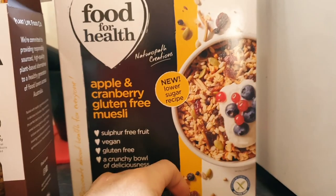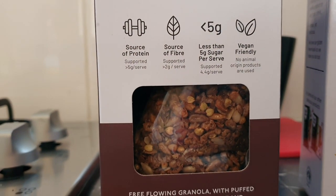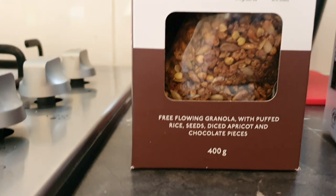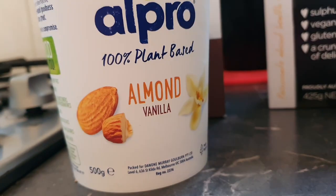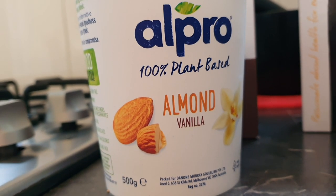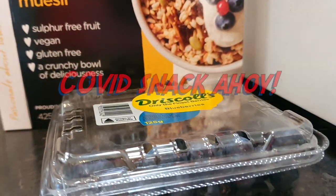If your granola doesn't have fruit in it, you can get a different one — I have a gluten-free one here with a chocolate flavour: buckwheat kernels, sunflower seeds, rice puffs, and it turns out there's apricot in it too. Then chuck some fresh blueberries on top of the yogurt with your granola. I picked an almond milk-based yogurt — much healthier than the dairy alternative, no saturated fats, but still all of the yogurt goodness. So: yogurt, granola, fruit. COVID snacks, ahoy!